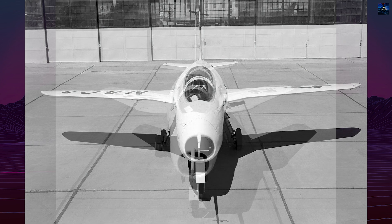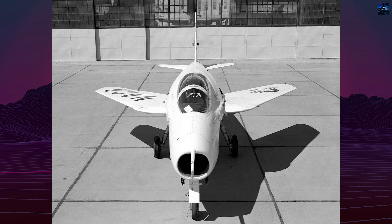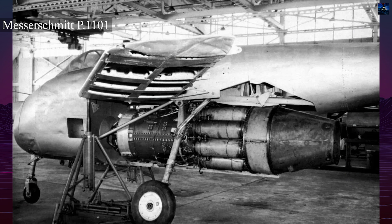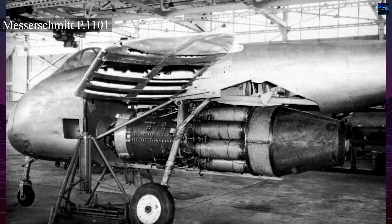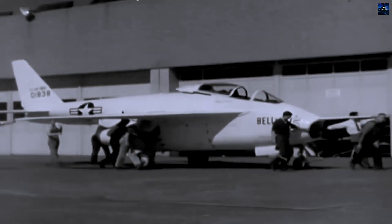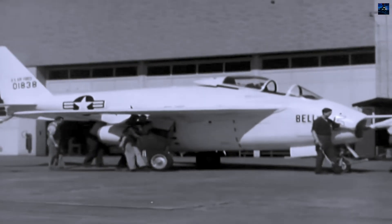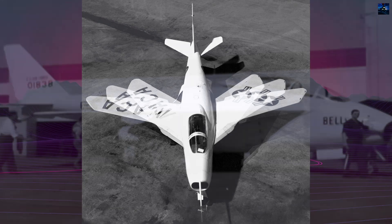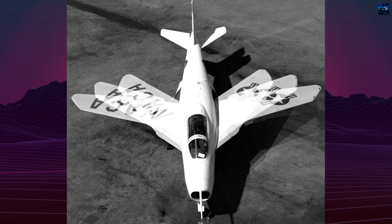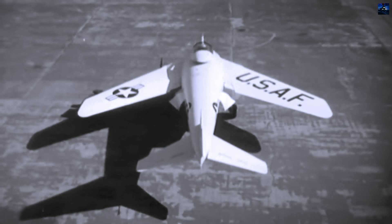The wingspan measured 20 feet 8 inches when extended at 20 degrees and decreased to 13 feet 6 inches when fully swept back to 60 degrees. While the German P-1101 featured wings that could only be adjusted on the ground, Bell's engineering team transformed this concept into a truly dynamic system. The X-5 incorporated a sophisticated mechanism allowing pilots to adjust wing sweep between three positions — 20, 40, and 60 degrees — during flight, with complete transition taking less than 30 seconds.